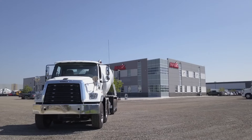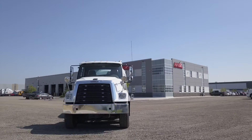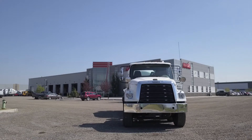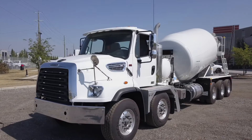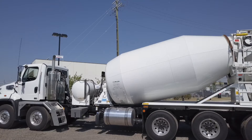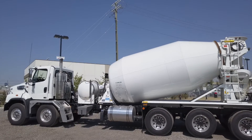New West Truck Centers is excited to introduce this 2015 Freightliner 114 SD twin-steer tri-drive concrete mixer. This truck features a Detroit DD13 450 horsepower engine at 1,650 pound-feet of torque.